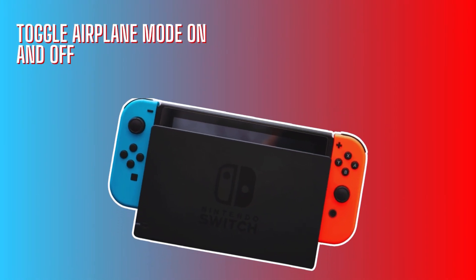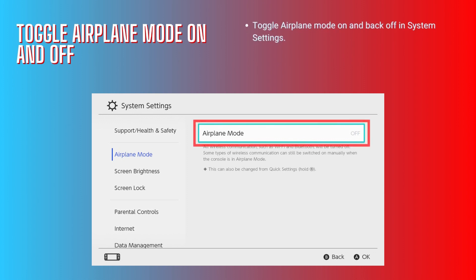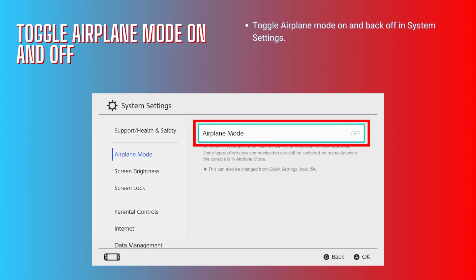Toggle airplane mode on and off. Toggle airplane mode on and back off in system settings. This resets network connections and often resolves temporary connection drops.